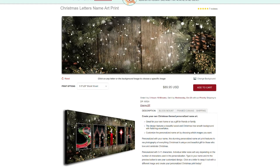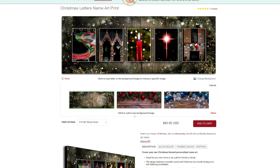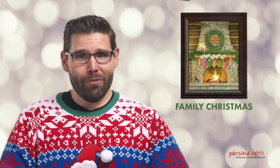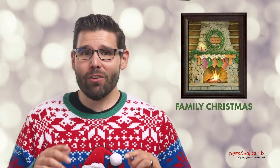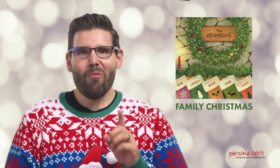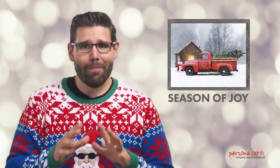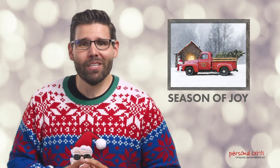Once you've chosen the perfect combination of letters and images, put a bow on the entire piece and choose from three beautiful backgrounds. If you need to spruce up your mantle this year, customize our family Christmas piece with your family's name and up to seven different names on the stockings.